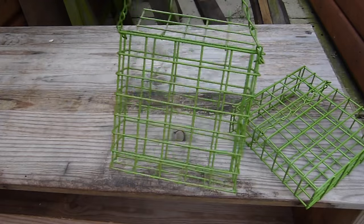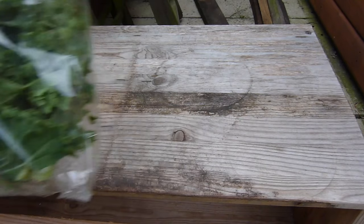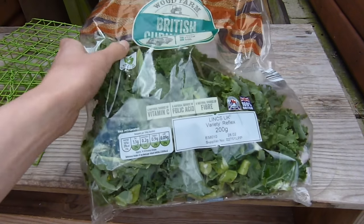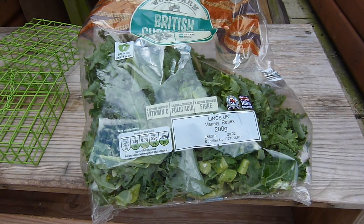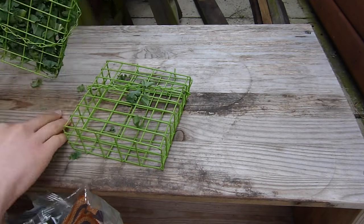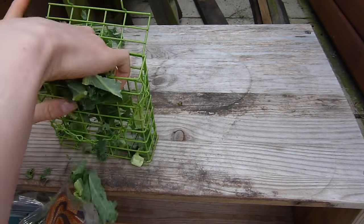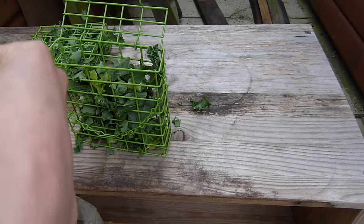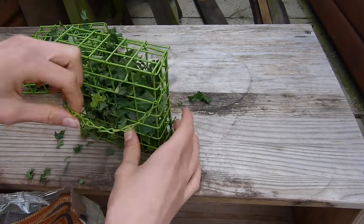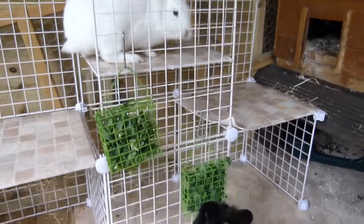This final enrichment idea is using some bird feeders along with some kale. You may also need some hooks to hang this up in your rabbit's accommodation. Just fill the bird feeder with lots of leafy greens — something fairly easy for your rabbit to pull out. This is really great because it allows them to work for their food and not just receive it in a bowl. It really does provide stimulation for them.